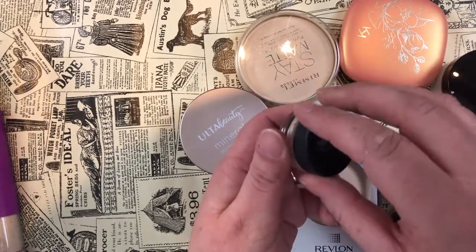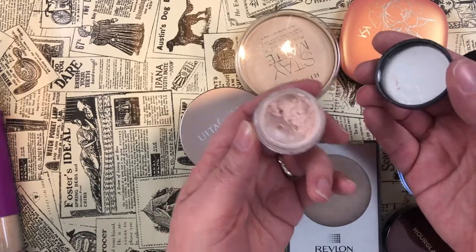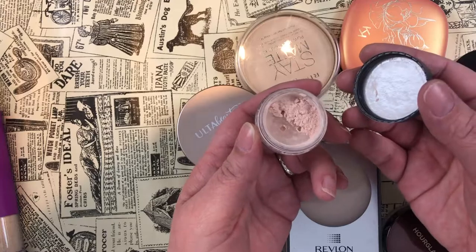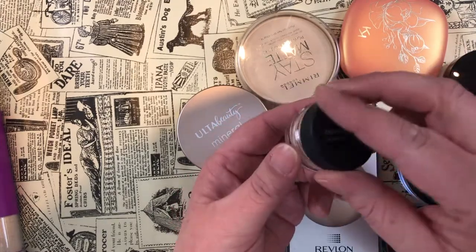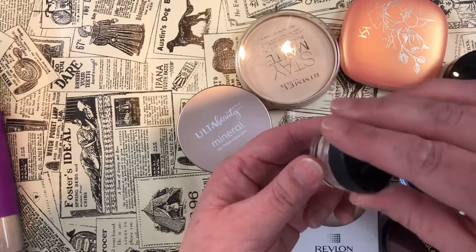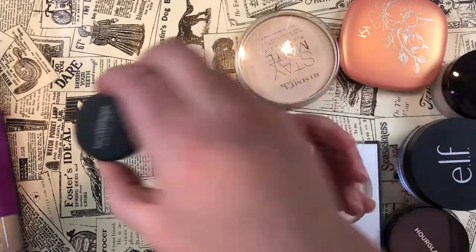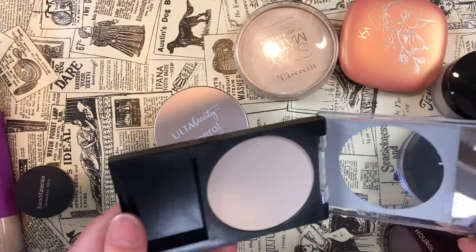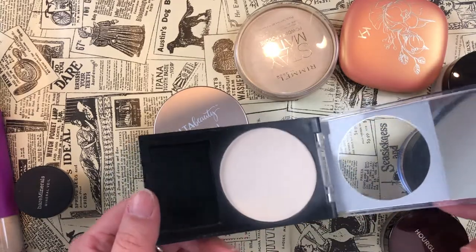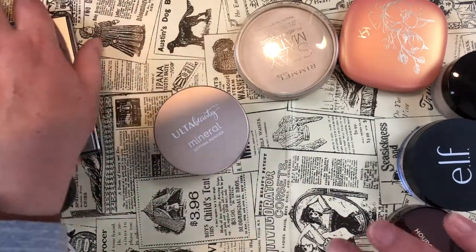I have other powders I paid good money for that I want to use up before I'd touch the bareMinerals Mineral Veil, so I'm passing it along to someone who might want to try it. I'm also getting rid of the Revlon powder — seems nice but I just really don't have the urge to use it up. I'd rather just repurchase my No7 and call it a day.